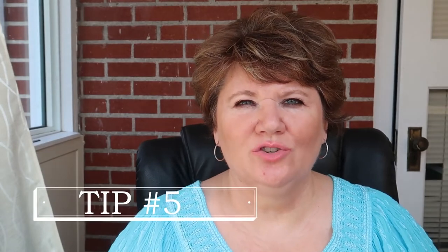My fifth tip is to wear jewelry strategically. Sometimes I'll wear a very long necklace that hangs down in my v-neck area. It's a little trick to draw the eye's attention to this area and therefore away from my problem stomach area.